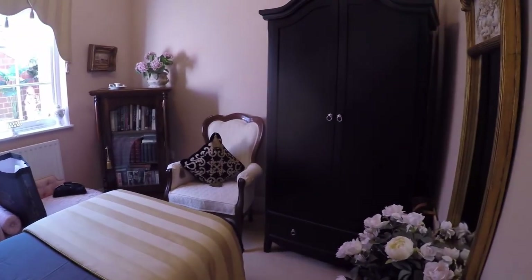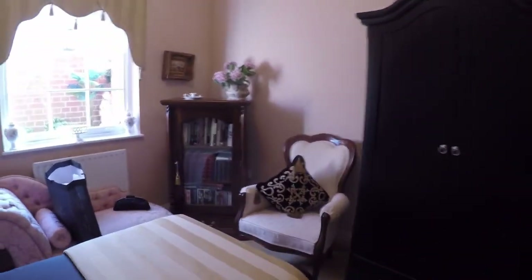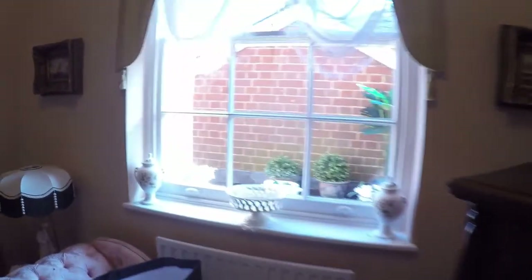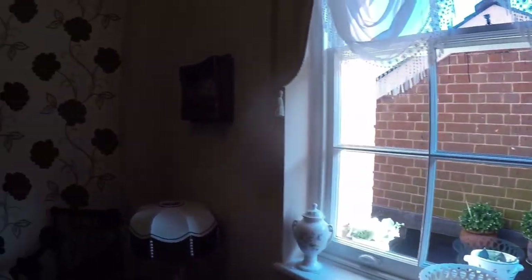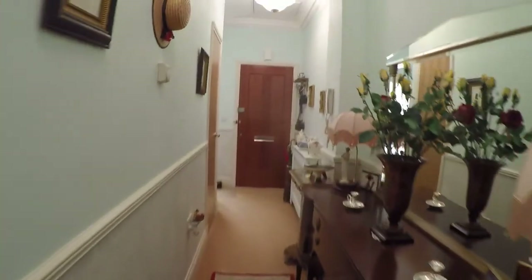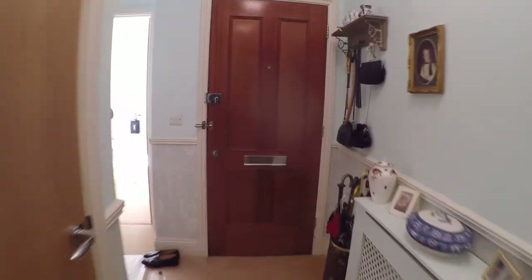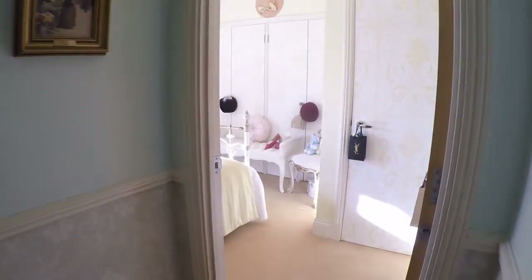Coming along the hallway here into bedroom two — a really beautiful room, a comfortable double, nice and light as well. A key feature of this property is the light. A lot of character properties can be quite dark, but this one has light flooding in. With the Victorian age you also get really high ceilings and charming features throughout. Back down the hall, there's the airing cupboard on the left.